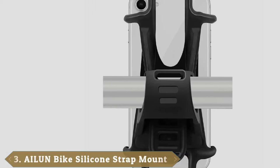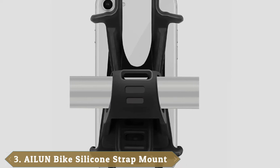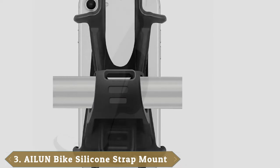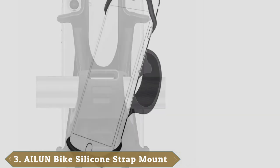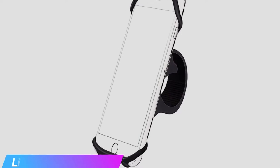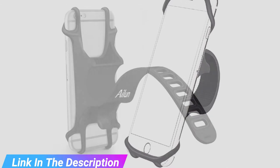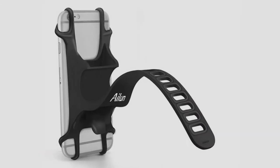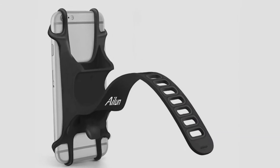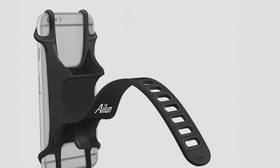The number 3 position is held by the Iluon Motorcycle Mountain Bike Phone Mount, which is one that offers incredible versatility for less than $15. This phone mount is capable of securely holding phones between 4 and 6 inches in size. This means that your Samsung Galaxy, iPhone, Xiaomi, OnePlus, and other such devices can be attached to your bike via this phone mount.